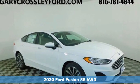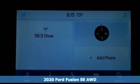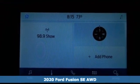Here's a new 2020 Ford Fusion. Ford has won over millions of loyal customers with a wide range of value-driven vehicles.